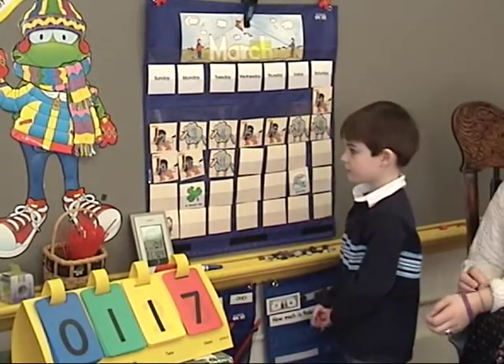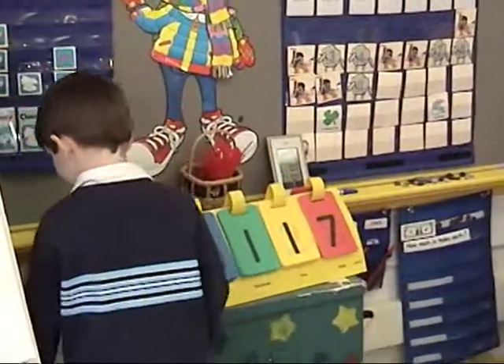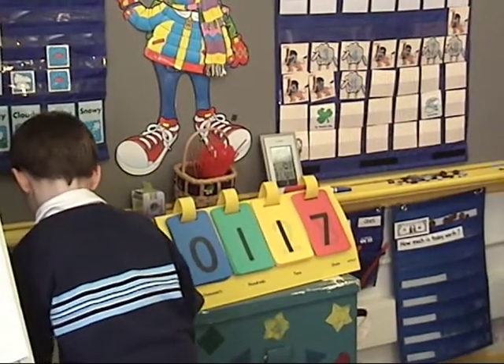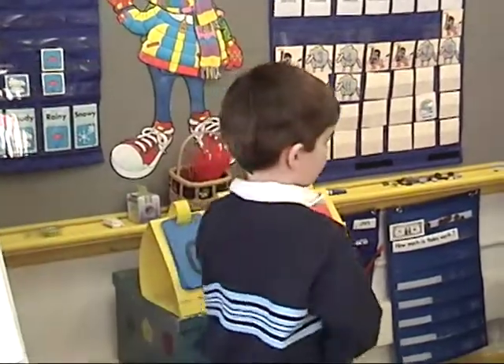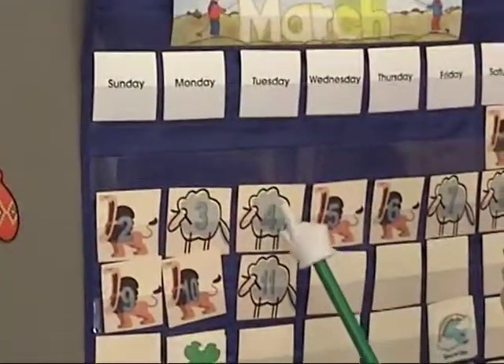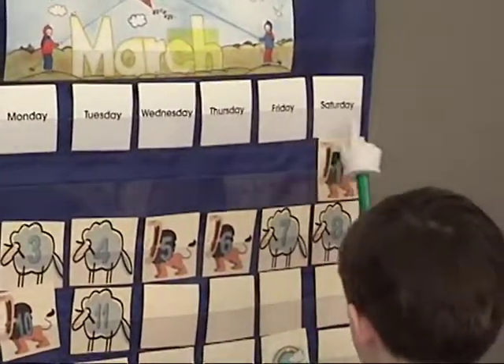Can you take our pointer, grab one out of the cup, and would you read us the days of the week, please? Oh surprise, he chose green. Okay, go ahead. Start with Sunday. Sunday, Monday, Tuesday, Wednesday, Thursday, Friday, Saturday. Excellent.